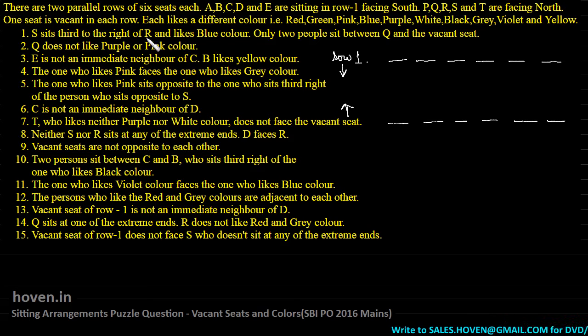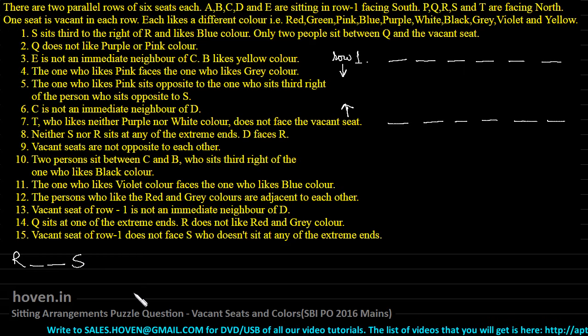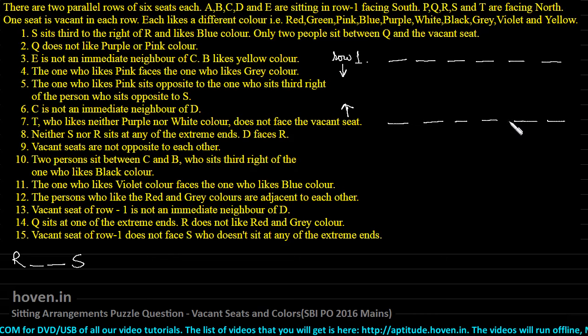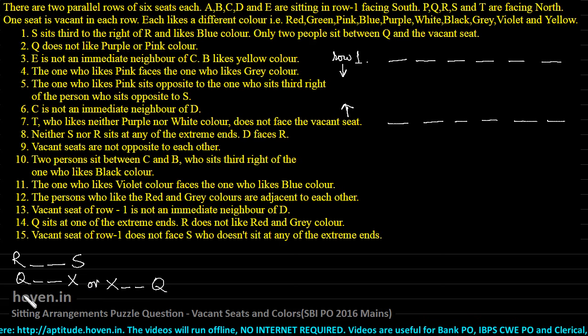S sits third to the right of R. Since S and R are both in the lower row, the arrangement could be: R, space, space, S. Only two people sit between Q and the vacant seat, so we have either Q, space, space, X or X, space, space, Q. They haven't specified who is to the right or left, so we keep both possibilities for now.